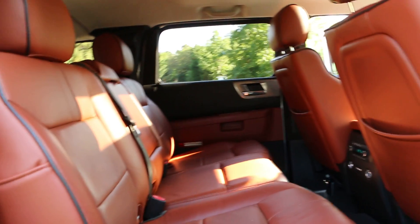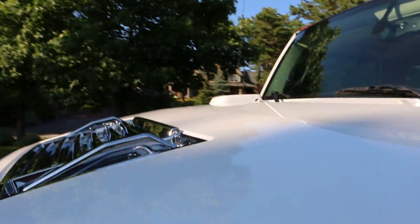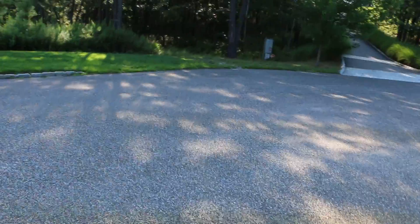The truck is immaculate, absolutely beautiful — my favorite color combination, white and Sedona, very hard to find. The 2008s and 2009s are becoming more and more difficult to find, especially with this kind of mileage. Under the hood it's immaculate — everything works, no issues at all.